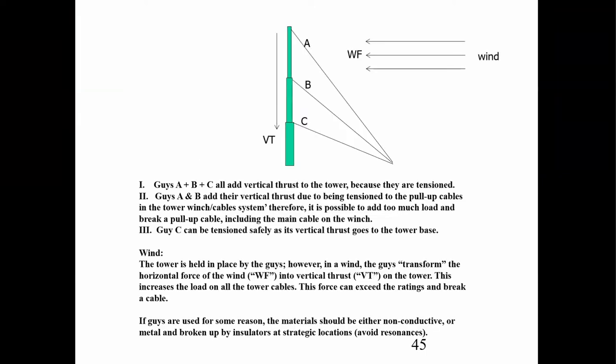One question I get asked often is: why don't I guy my crank-up tower so I can put more load? What does a guy cable actually do? Guy lines A, B, and C all add vertical thrust to the tower. As wind comes in, the tower can't move because of the guy lines, and that translates into vertical thrust. So you'd better make sure your cables can take the extra weight. The guy in section C is not much of an issue because the thrust from those lines goes right into the base.